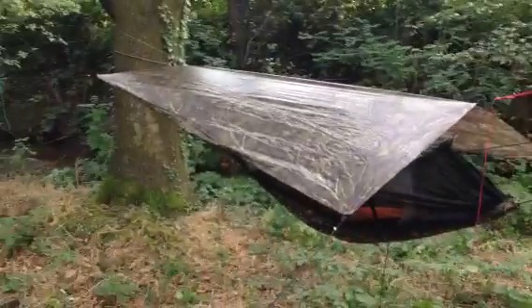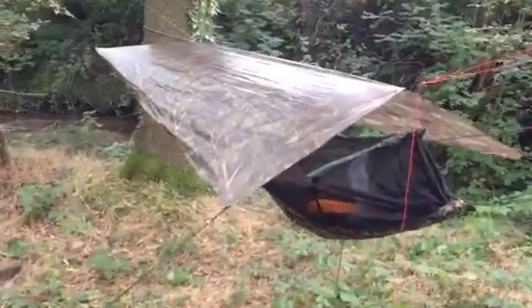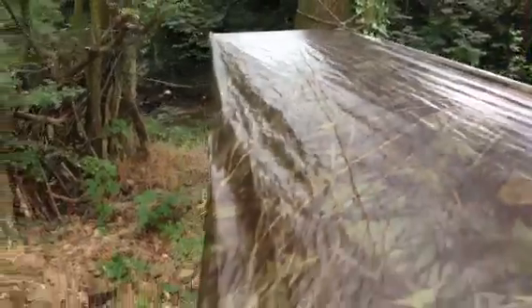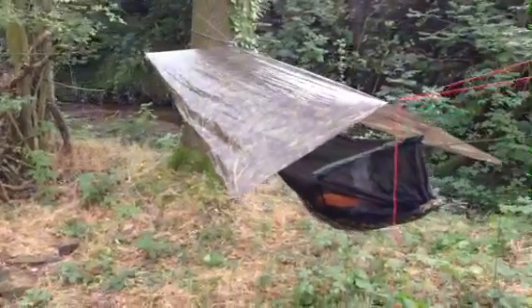I'm just doing local hikes and walks. On Monday after the bank holiday, I'm going to attempt to walk the North Downs Way from Farnham to Dover — Surrey to Kent — which is 130 miles.